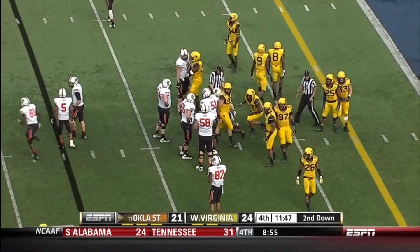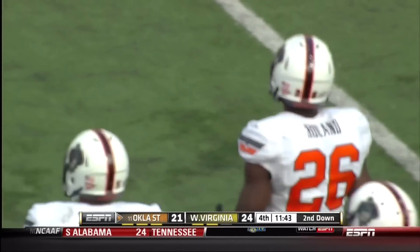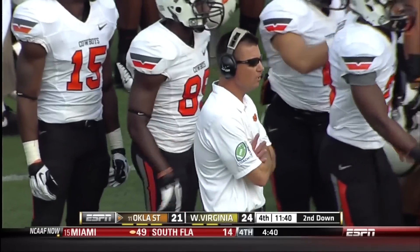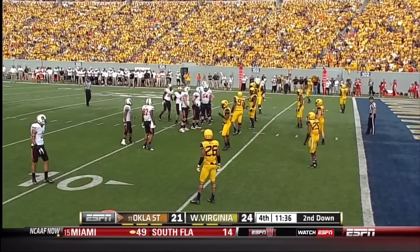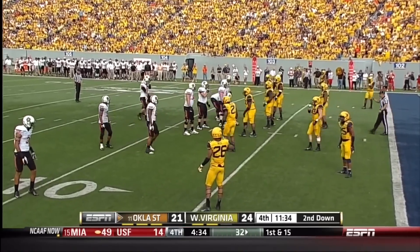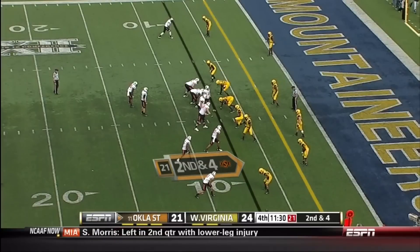So far this year in college football, there has not been a better red zone team than Oklahoma State. They hadn't been here today, but coming into today they were the only team in the country to score a touchdown on every red zone trip so far this season. They were 15 for 15 — fifteen touchdowns on 15 trips into the red zone.